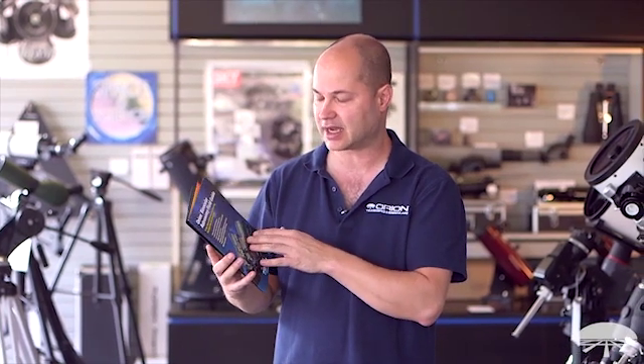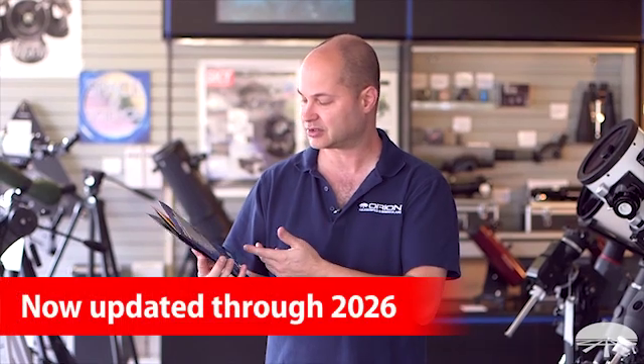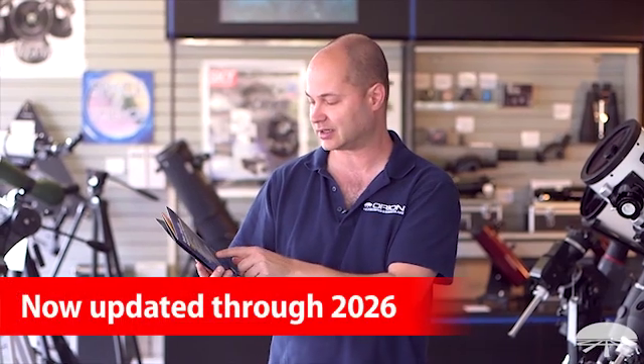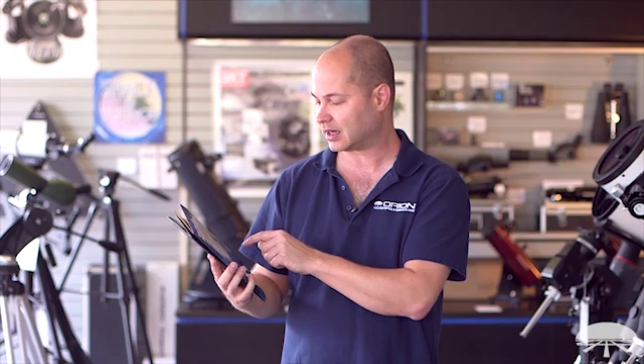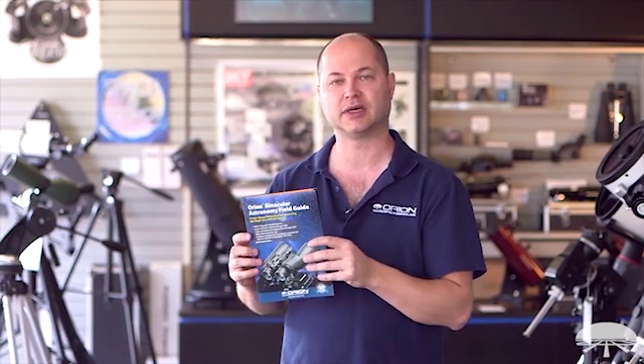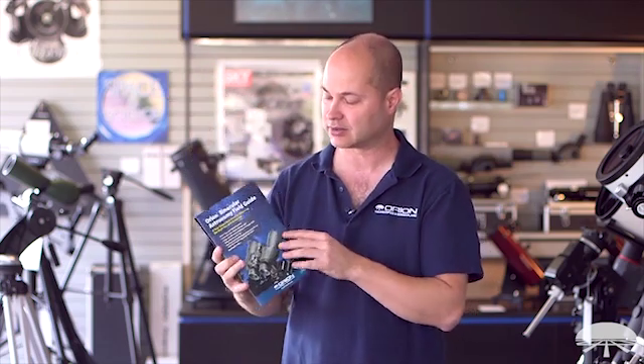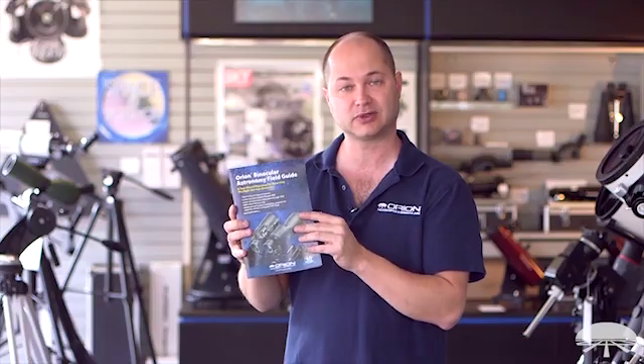It gives you information on the night sky, you've got moon maps inside, there's lunar and solar eclipses through 2020, planetary conjunctions, and then there are seasonal star charts for each season, looking southerly and then looking northerly as well. So let me open it up and let's take a closer look.